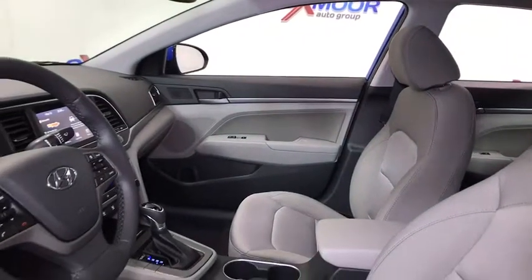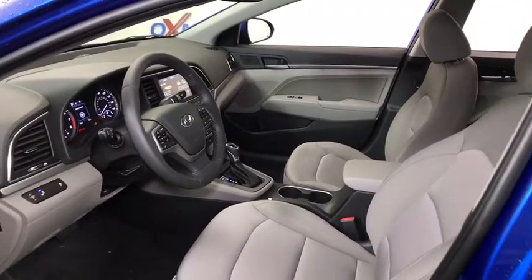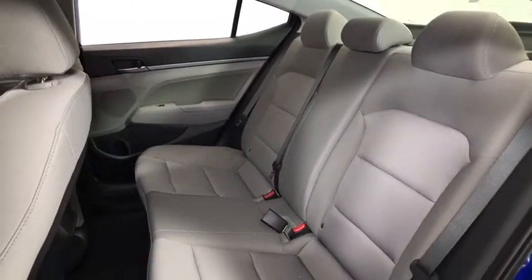Power windows, rear window defroster, electronic stability control, heated front seat, trip computer, brake assist, remote keyless entry, cargo net, tachometer, power moonroof, panic alarm, cargo organizer.